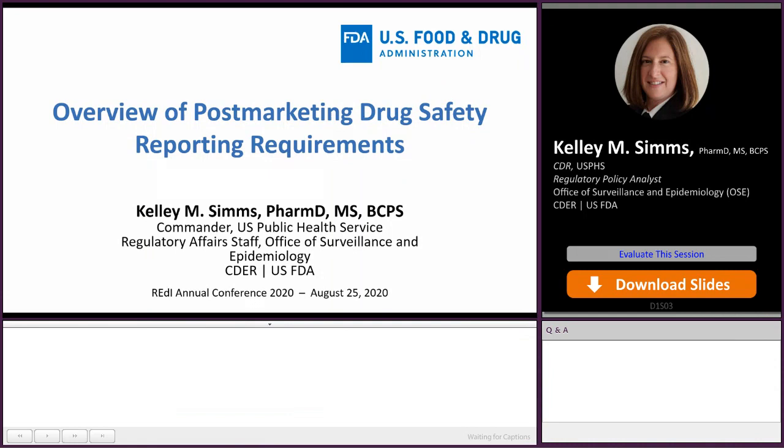Good afternoon and thank you for the kind introduction. Today I'm going to provide an overview of post-marketing drug safety regulations and reporting requirements. Hopefully the upcoming slides will be helpful and can be referenced as needed.